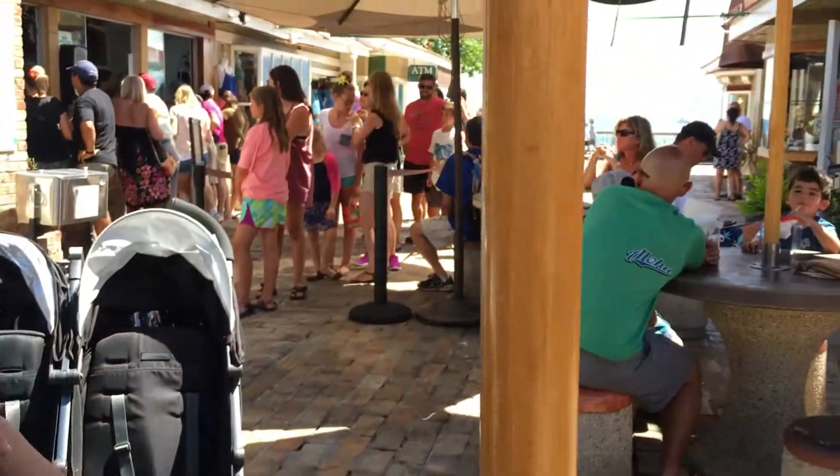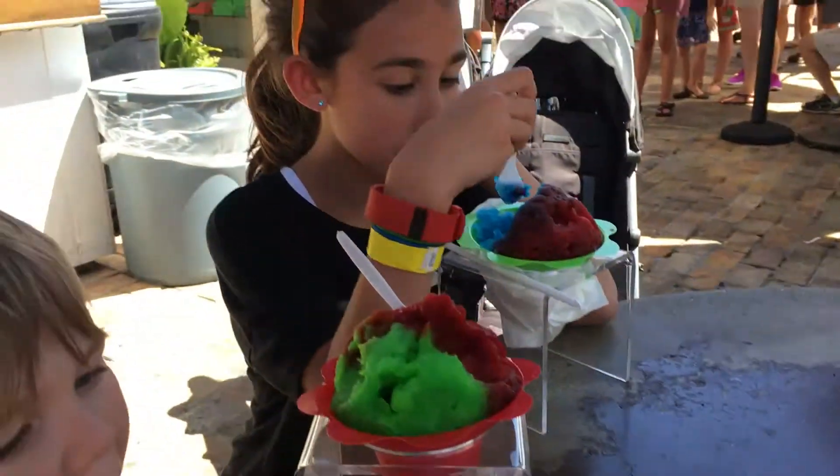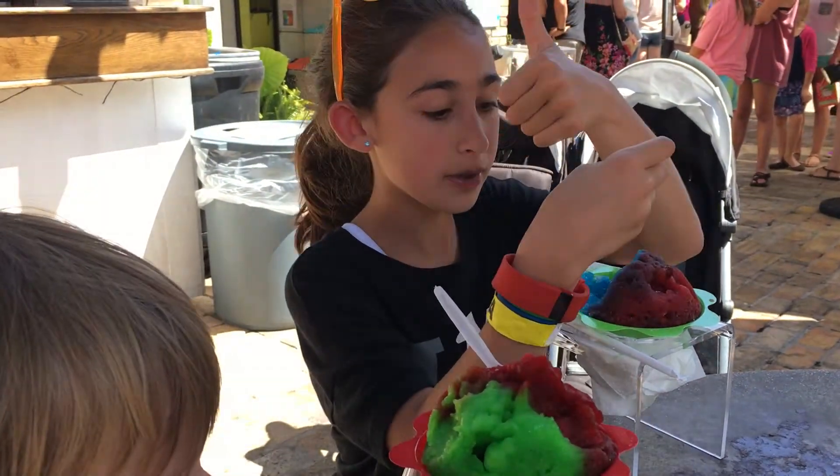Pretty creamy. Nice little view of the ocean right here, so this is a cool little place to come. Good stuff?